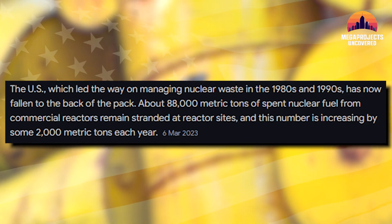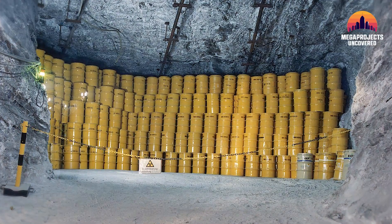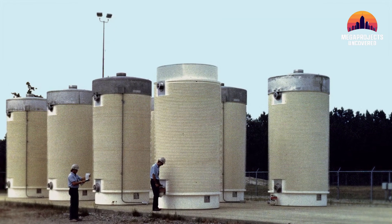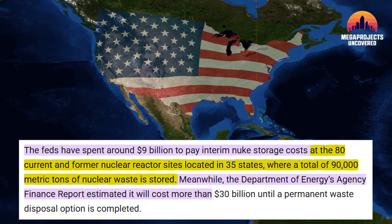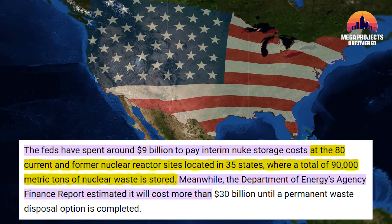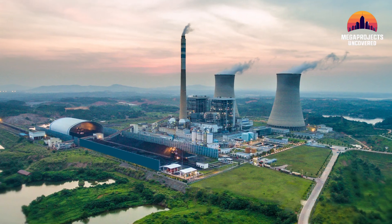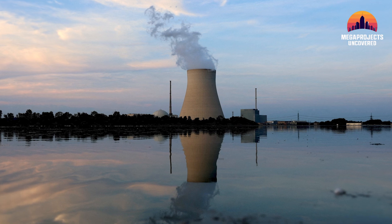Every year, the United States produces more than 2,000 metric tons of radioactive waste. This isn't just trash — its material is so dangerous, it remains lethal for 10,000 years. And yet, most of it sits in temporary storage. Over 90,000 tons of high-level nuclear waste are currently scattered across 80-plus locations in 35 U.S. states, some just miles from major cities, rivers, and coastlines.